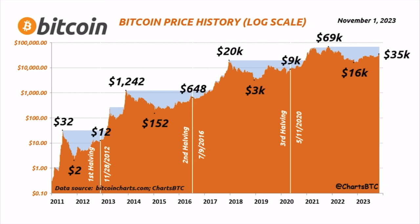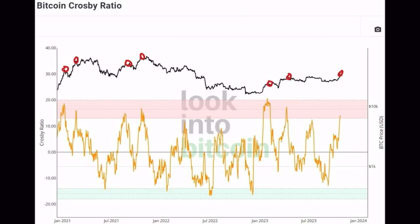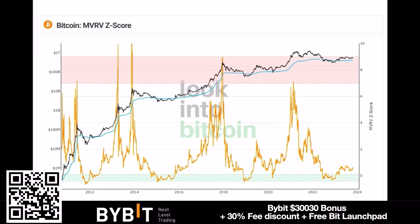On this chart we can see the Bitcoin Crosby Ratio. The first indication that November could see a minus-10% move: every time the yellow line hits that pinkish area, we see a small retrace or pullback of around 10%. You can see the red circles at the top of the chart — each time the yellow line entered that pinkish area, the price pulled back a few percent, mostly around 10%. We are now entering that pinkish area again, so a 10% retrace from $35k down to $32k could happen.